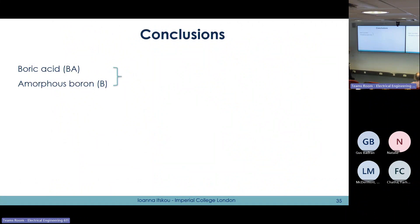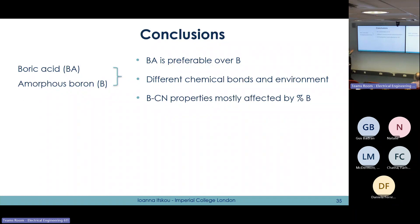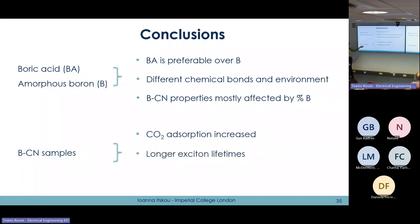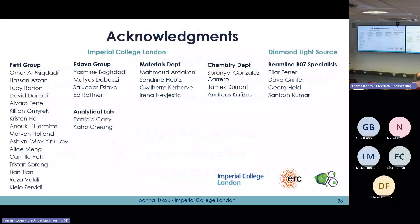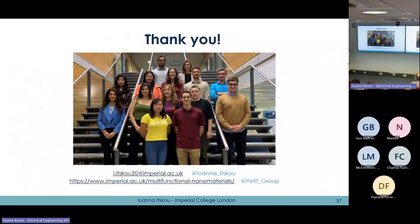In conclusion, both boric acid and amorphous boron can be used as precursors for BCN, with boric acid preferred as it causes different chemistry in the sample. BCN properties are affected by the amount of boron doping, and with high enough boron concentration we achieve enhanced CO2 adsorption, longer excited exciton lifetimes, and better photocatalytic activity than pristine CN. Our hypothesis works for the carbon nitride system. I would like to thank all members of my research group, our collaborators and funding sources, and thank you for your attention.